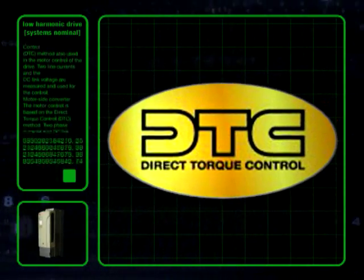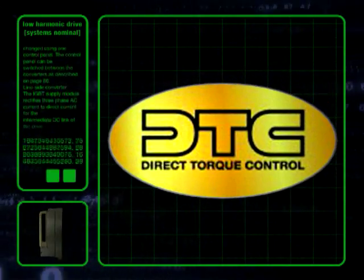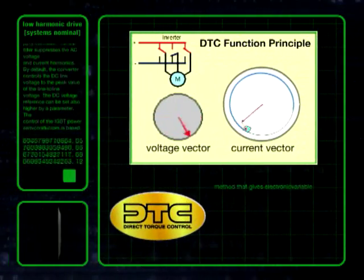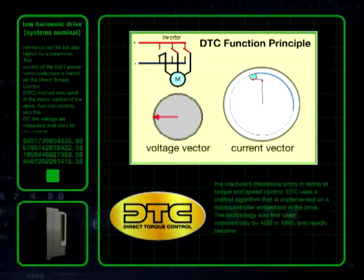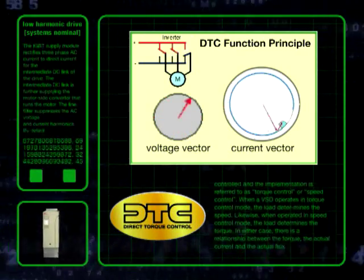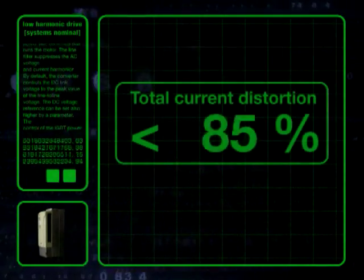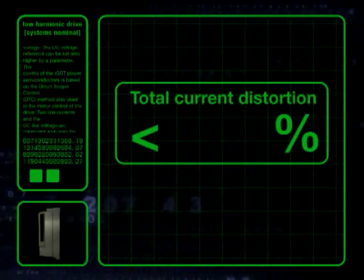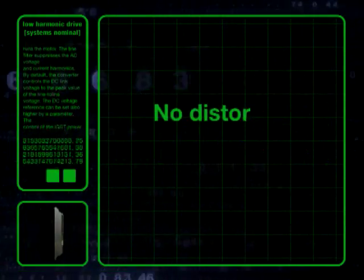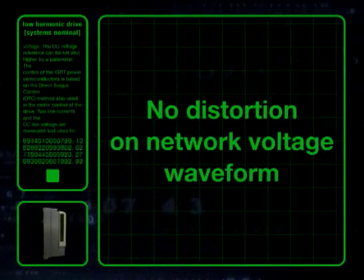The ABB solution is to use the principles found in direct torque control, taking the references from the network rather than the motor. This creates a sinusoidal wave relatively free of current harmonics, resulting in distortion of less than 5%. This clean sinusoidal current will therefore cause little or no distortion on the network voltage waveform.